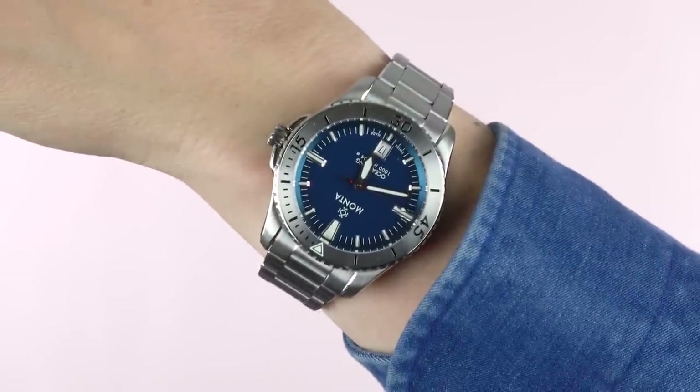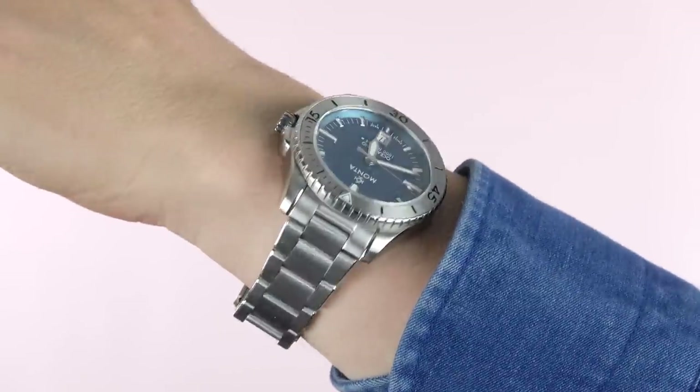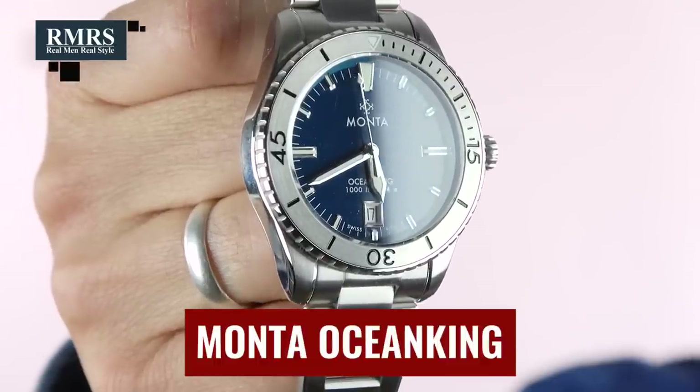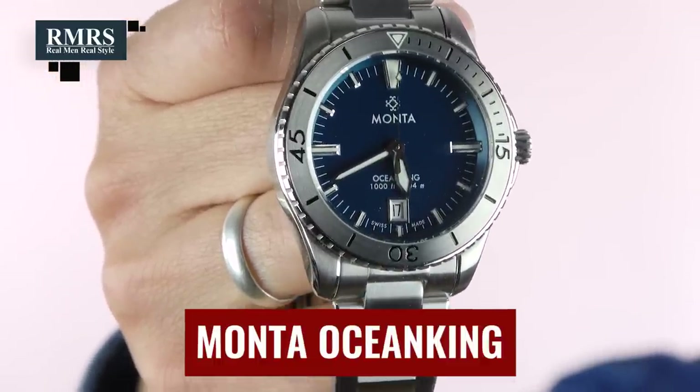What if you want something unique but familiar — a great-looking dive watch using premium parts but at a lower price? There are tons of great micro brands out there. One I highly recommend is Monta. I bought this Ocean King with my own money and absolutely love this watch. It really depends on what you're looking for, but when it comes to dive watches, there are tons of options.